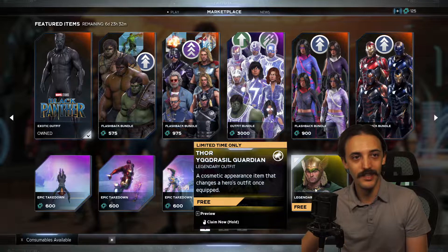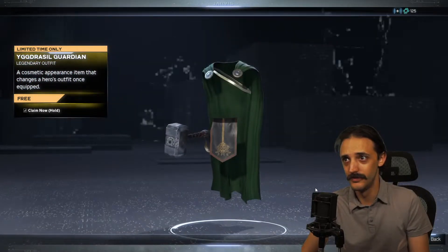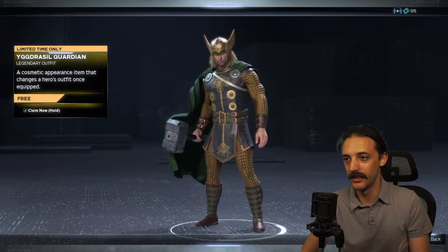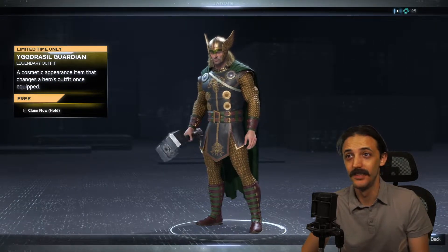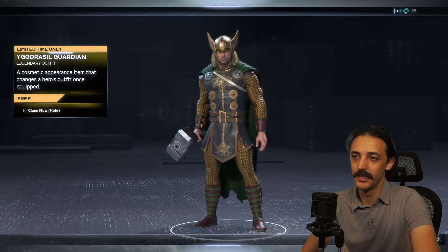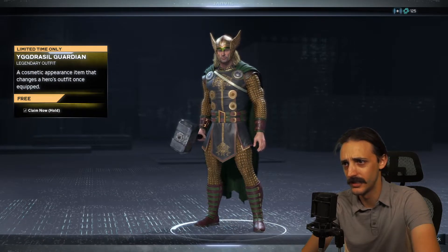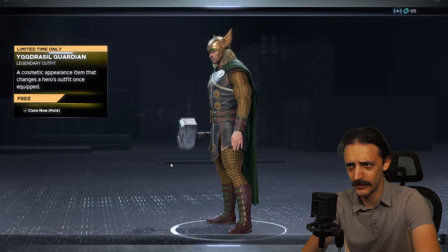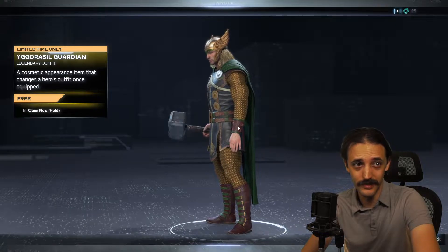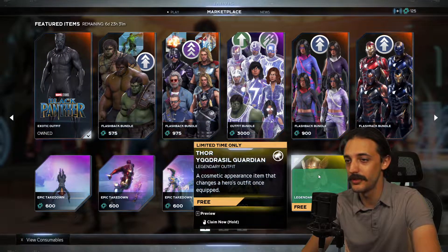Right here we also have the Thor Yggdrasil Guardian outfit and we can give it a quick preview. This is really cool. I like the color scheme — green and gold always looks good. So this is a pretty one, even though it's technically a recolor, but beautifully done. Great attention to detail. Love the brown leather, some of the wear on that, and even some accents here that make it look really beautiful. Make sure you pick those up.